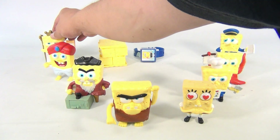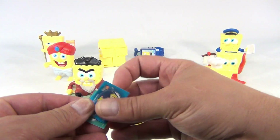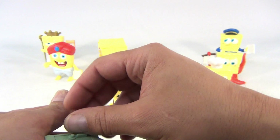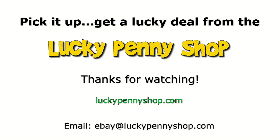It's a pretty mixed set with different years. You get these papers in here too. It's a collection of Burger King Spongebob kids meal toys — pretty neat. Thanks for watching our eBay product video, and always remember: if you see a lucky penny, pick it up!